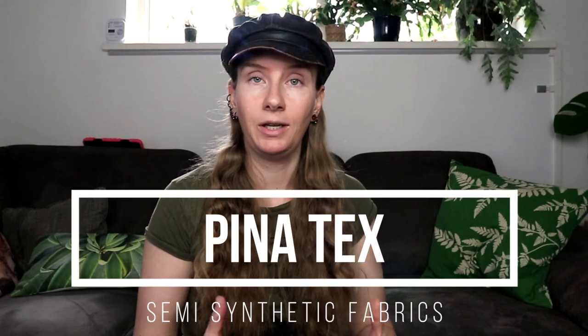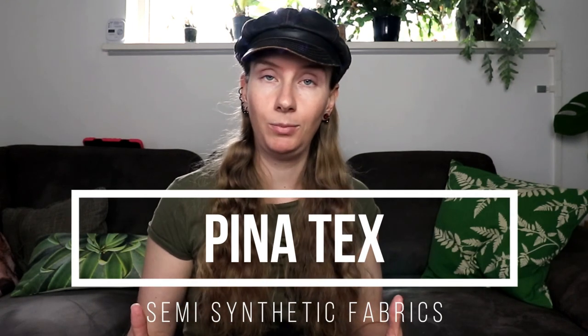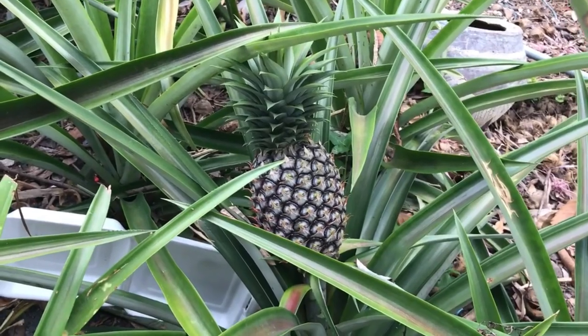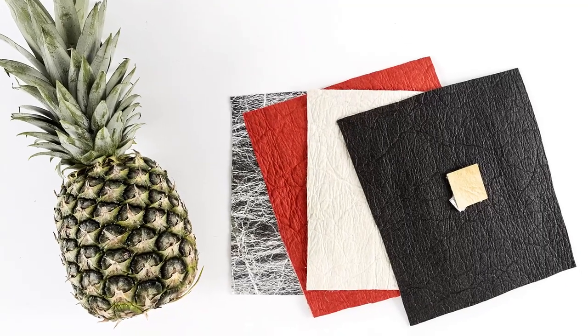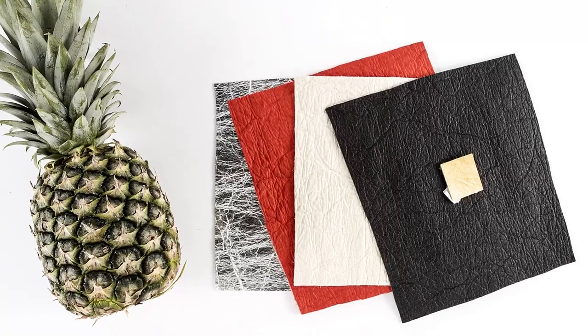Piñatex is another fabric that is made from pineapple leaves. In this case, the leaves are harvested and the fibers are turned into a non-woven material that is kind of leather-like. This material is not only eco-friendly, it's also completely cruelty-free because no animals were involved. Just like Piña yarn, Piñatex doesn't need a lot of energy or water for production, and it helps local farmers in the Philippines with a little bit of extra income.